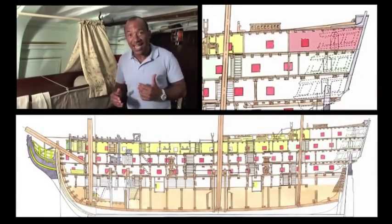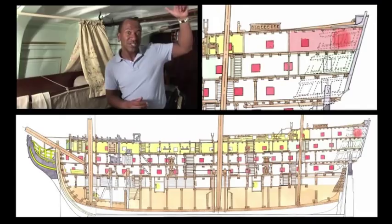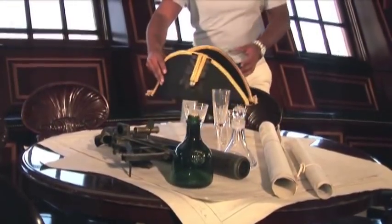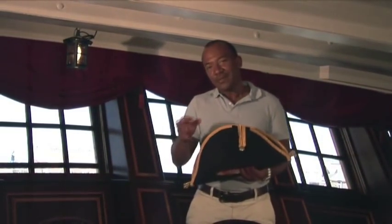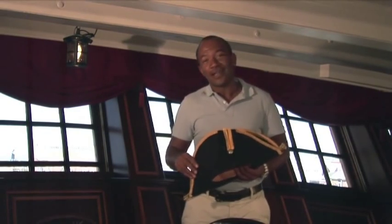Let's go one deck up, because directly above the day cabin is the captain's accommodation. This cabin was used by Captain Hardy, who, like Nelson, had separate day, dining and bed space. And it was actually Captain Hardy, not Nelson, who commanded HMS Victory during the Battle of Trafalgar. I'm now joined by Peter Goodwin, who's going to tell us more about how the Battle of Trafalgar unfolded.